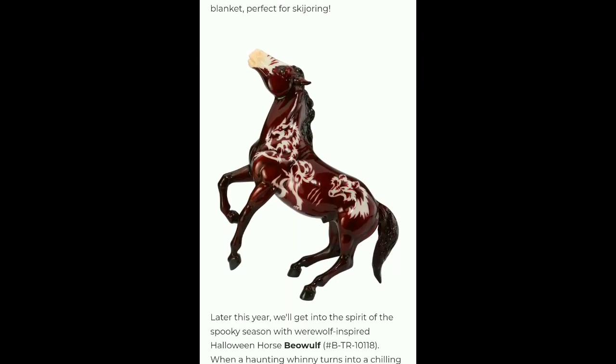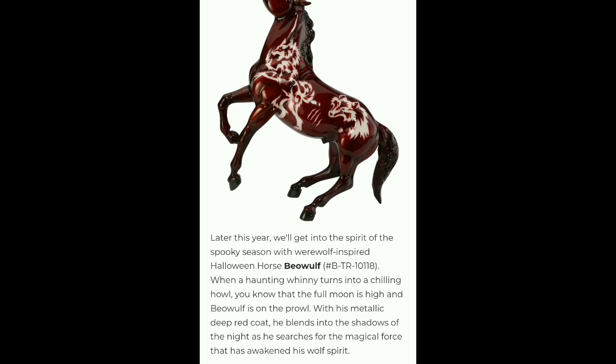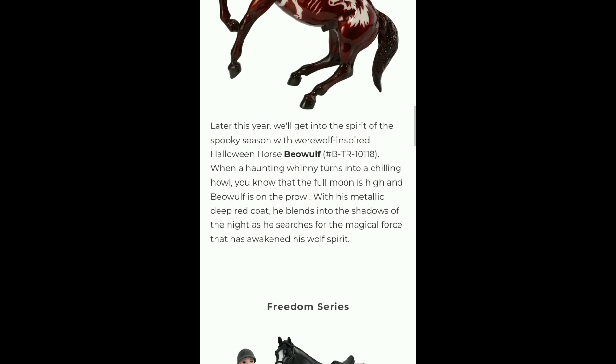This is the Breyer Halloween horse — Beowulf. I like his metallic zone and the designs on him. When a haunting whinny turns into a chilling howl, you know that the full moon is high and Beowulf is on the prowl. With his metallic deep red coat, he blends into the shadows of the night as he searches for the magical force that has awakened his wolf spirit.